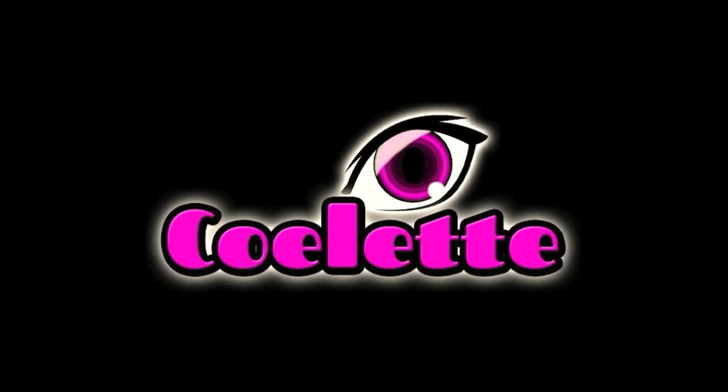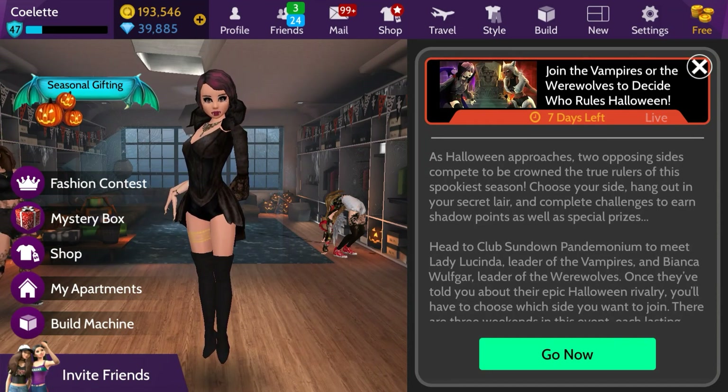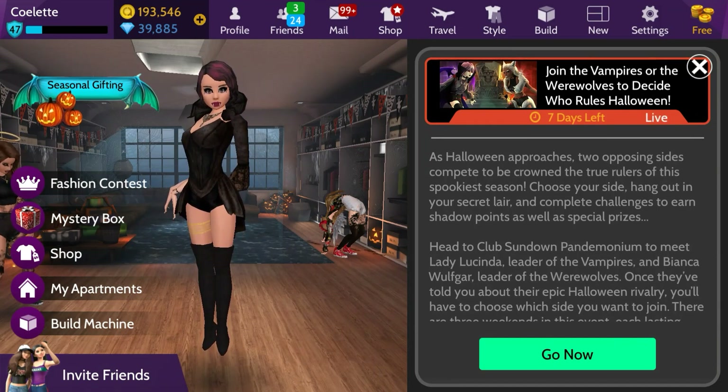Hey lovelies, Colette here. It is Sunday, October 20th of the second week of Vampires vs. Werewolves. So we are going to go after today's gift now. Let's go.